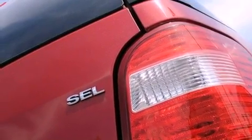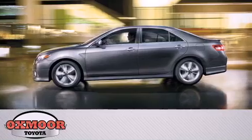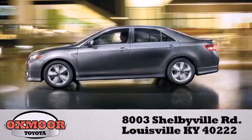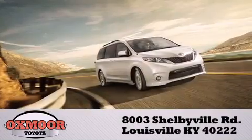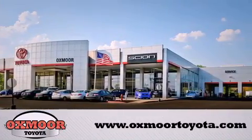This automobile won't last long at this price. Call and arrange a test drive now. Oxmoor Toyota is conveniently located at 8003 Shelbyville Road. Visit our website and view our entire inventory online at www.oxmoortoyota.com.